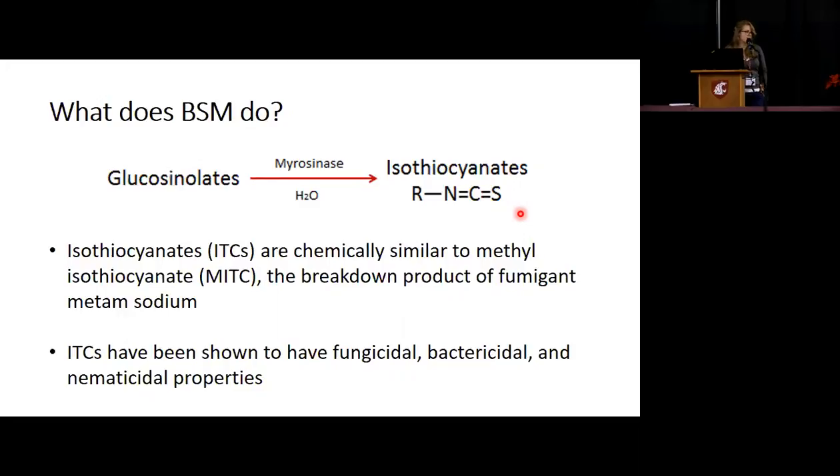Interestingly, isothiocyanates or ITCs are very chemically similar to methyl isothiocyanate, which is the breakdown product of metam sodium. They're similar but not the same — one is a naturally occurring compound and one is not. And ITCs have shown to have fungicidal, bactericidal, and nematocidal properties.